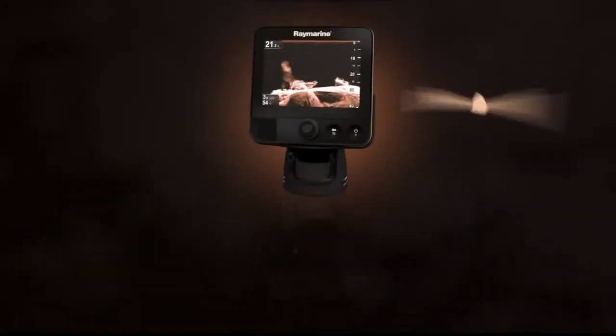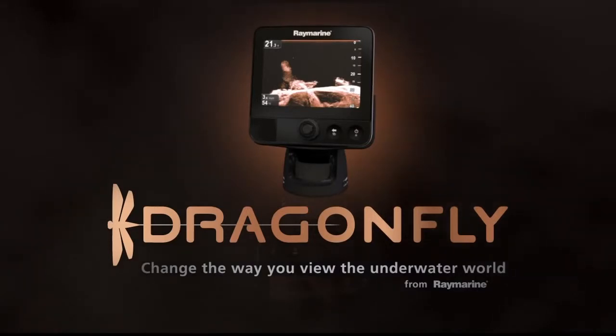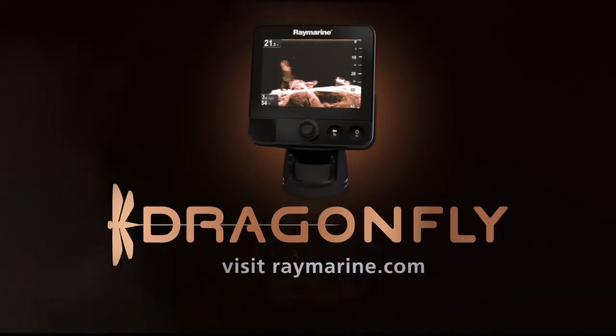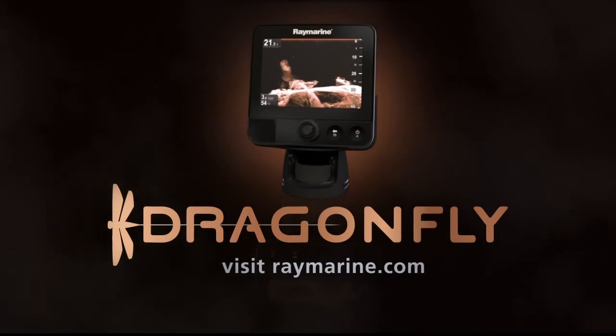Dragonfly's Chirp down vision technology will change the way you view the underwater world and give you the tactical advantage you're looking for as an avid fisherman. To learn how to get Dragonfly on your boat, visit RayMarine.com to connect with authorized Dragonfly retailers and dealers.